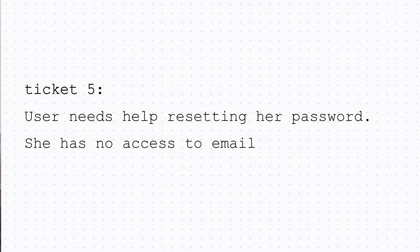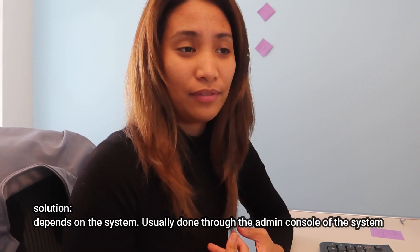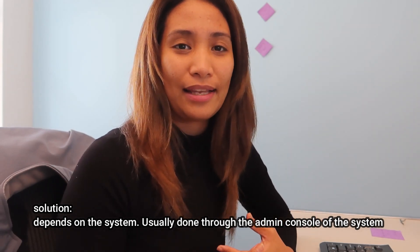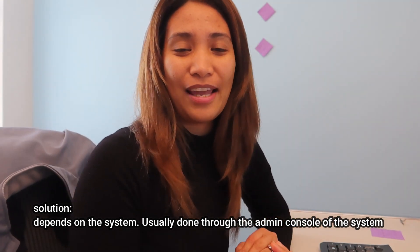Another common issue: a user needs help resetting her password — she has no access to email. That's a pretty common issue; users always tend to forget to change their password every three months, so it expires and we have to reset it. It's probably the easiest issue that an IT professional has to resolve.